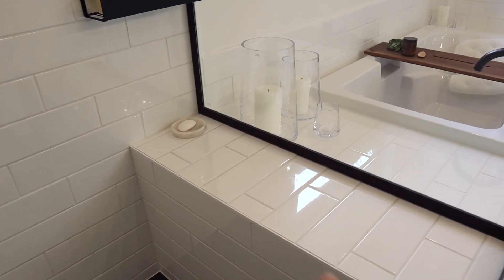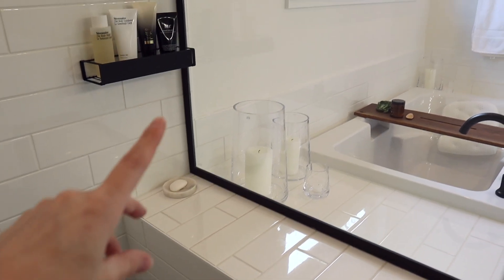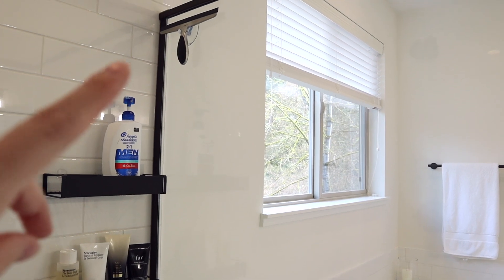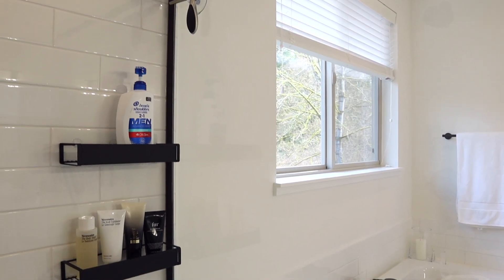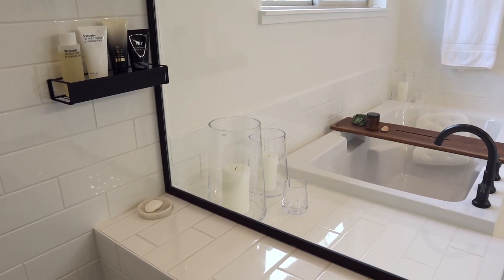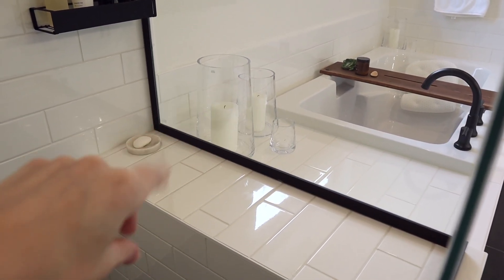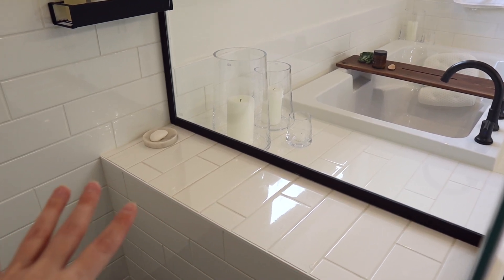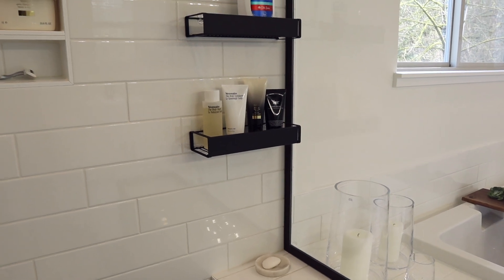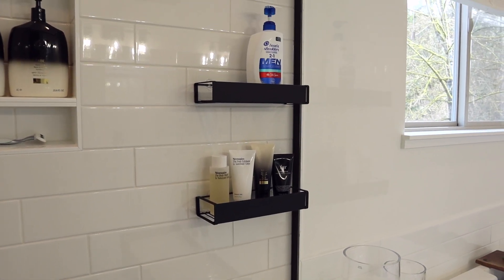I'm not a fan of having the bench full of products because every time we get out of the shower we squeegee the glass shower doors and walls to keep hard water stains off. It's hard to clean the glass if there are products everywhere, and it's not very clean-looking either. So I'm really happy to get everything off the bench and up on these little shelves.